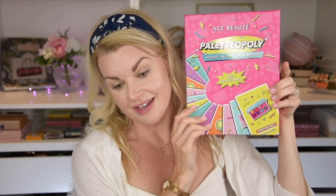I'm gonna try out a first and second impression with the new palette from Ace Butte. I have it here. This looks like a board game by the way — you actually get a game with this, like a card game or something. It's a game, but it's an eyeshadow palette as well.